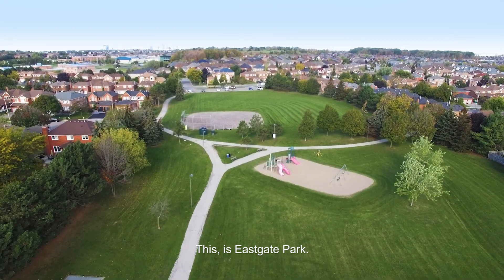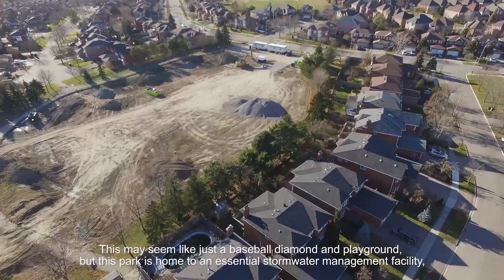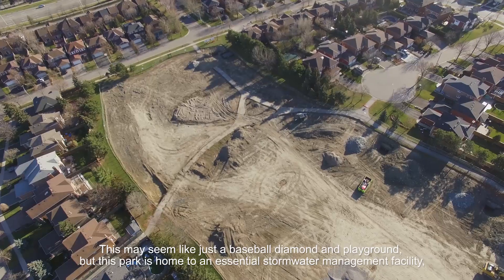This is Eastgate Park. This may seem like just a baseball diamond playground, but this park is home to an essential stormwater management facility.